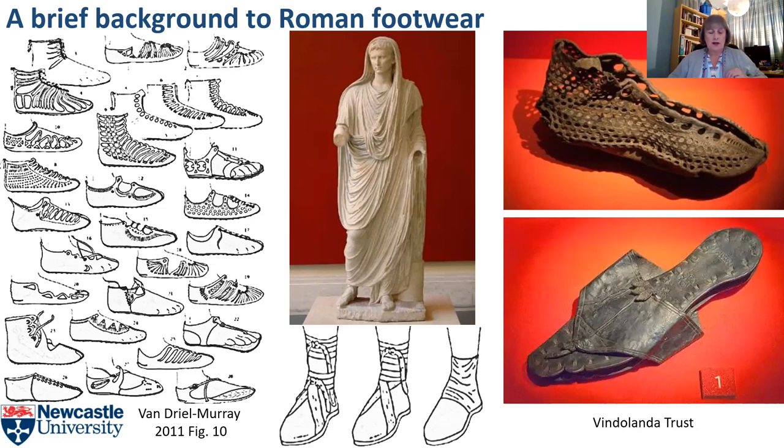Sandals or solii were worn for less formal events as well — they're like our flip-flops. They were a sign of femininity, a woman's shoe, and also displayed fashion and socioeconomic status. This one, also from Vindelander, is known as Lepidina's Slipper, and it contains what may be one of the first designer labels in history: a stamp on the leather with the maker's name on it.